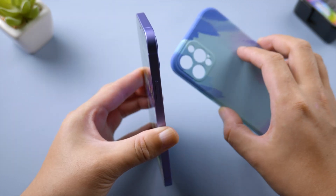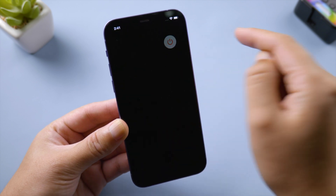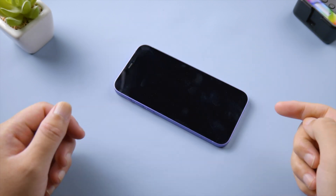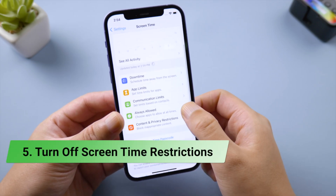This issue could also be temperature related — the iPhone can get hot during the update, which might lead to flashlight glitches. So remove your case if there is one, turn off your iPhone, and let it cool down. Then your flashlight could get back to normal.